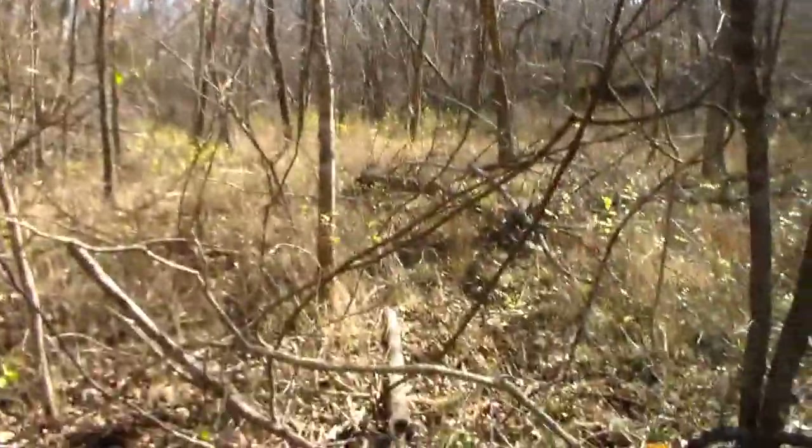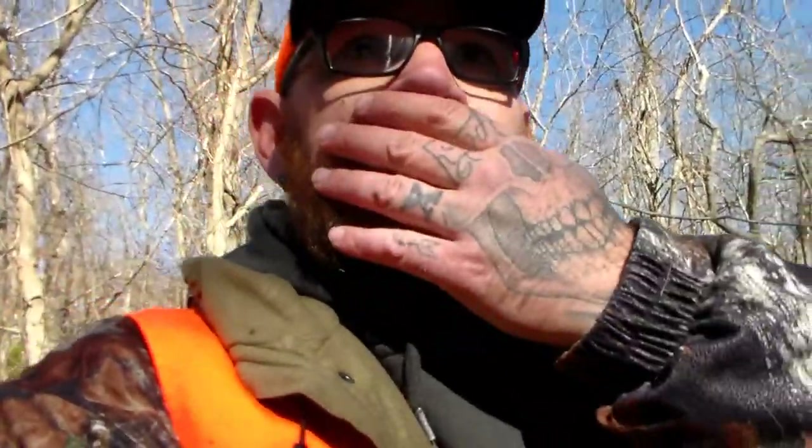Hey everybody, Matt here. It's Monday, November 16th. I didn't do an intro this morning. I came to a piece of private land a good family friend owns — he's got 70 acres, really hilly, mountainous-looking stuff, big tall hollers and things. I sat this morning until about 9:30 — no luck. Saw one doe slip through early.